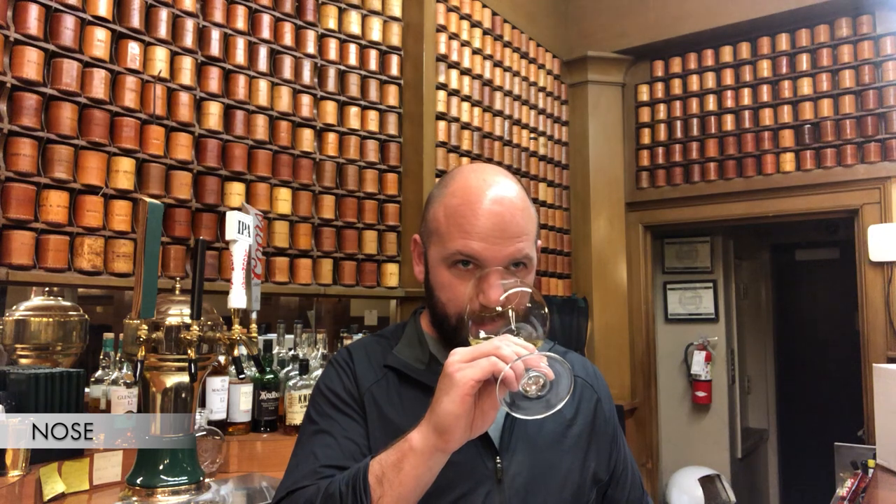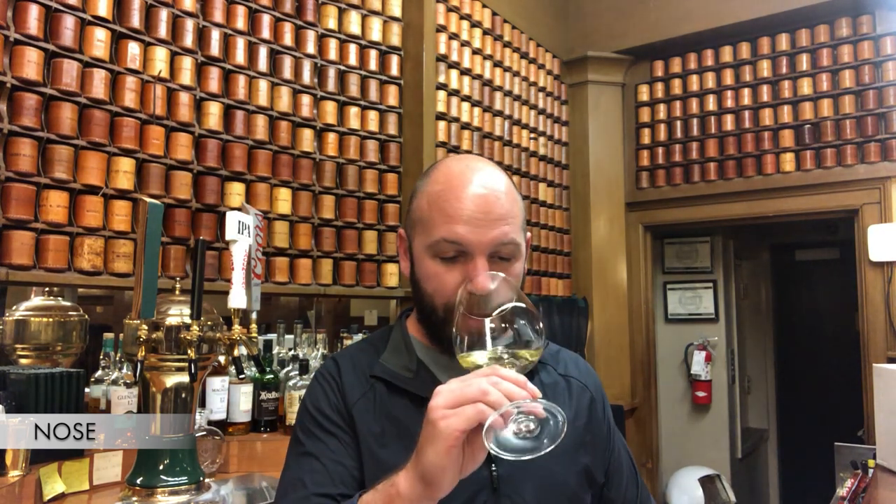Age assessment — I would say youthful. Onto the fruit — I'm getting a lot of lime, kind of creamy lime, ripe lime, ripe grapefruit. Leading back to why we assessed it as a youthful wine. Not a lot of fruit outside of citrus fruit for me. Fruit character is ripe.